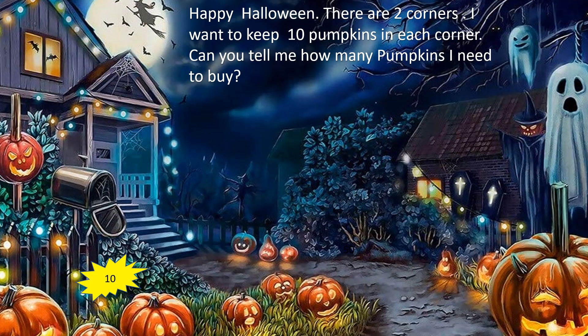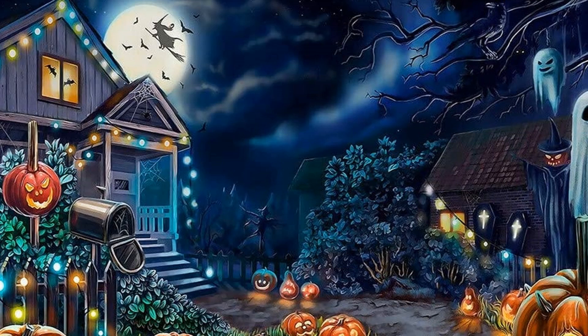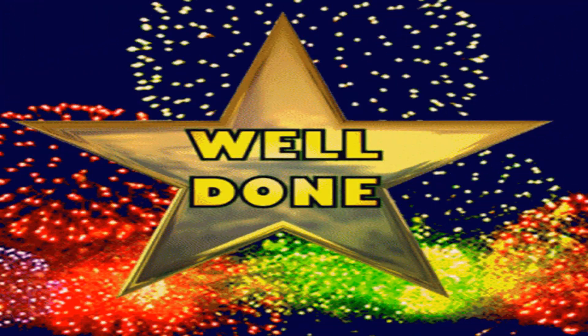There are 2 corners. I want to keep 10 pumpkins in each corner. Can you tell me how many pumpkins I need to buy? The options are 10, 40, 20, and 30. Your time starts now. Time is up! The correct answer is 20. How is it 20? There are 2 corners. I want to keep 10 pumpkins, so 10 into 2 equals 20 pumpkins.